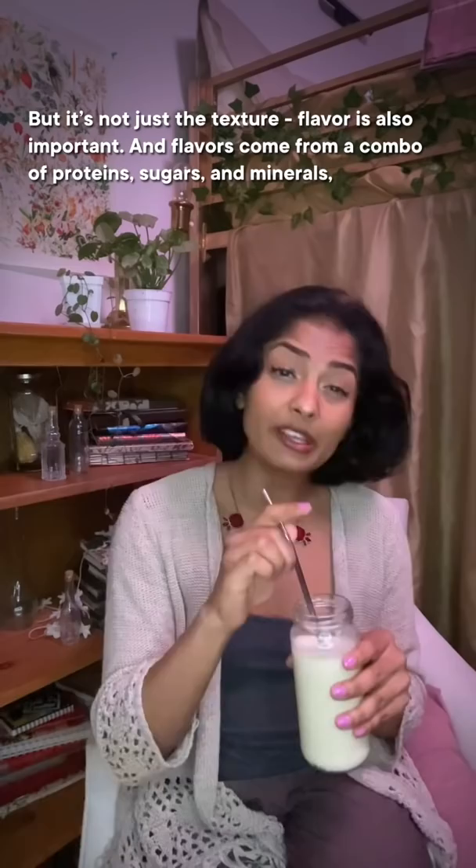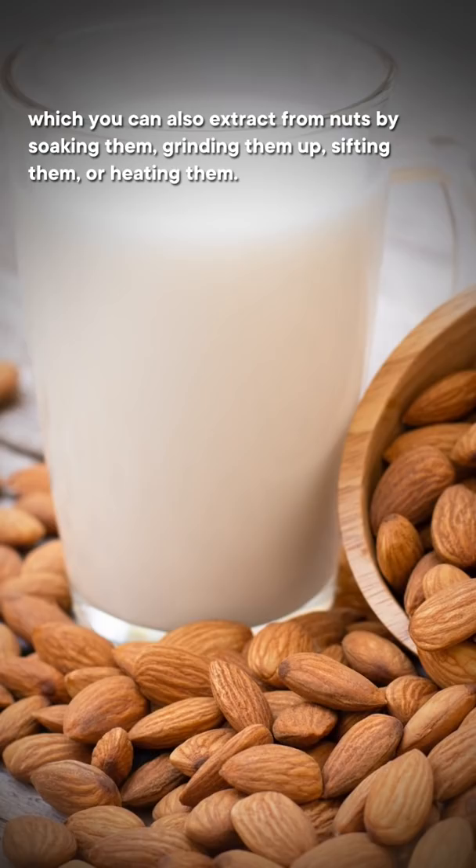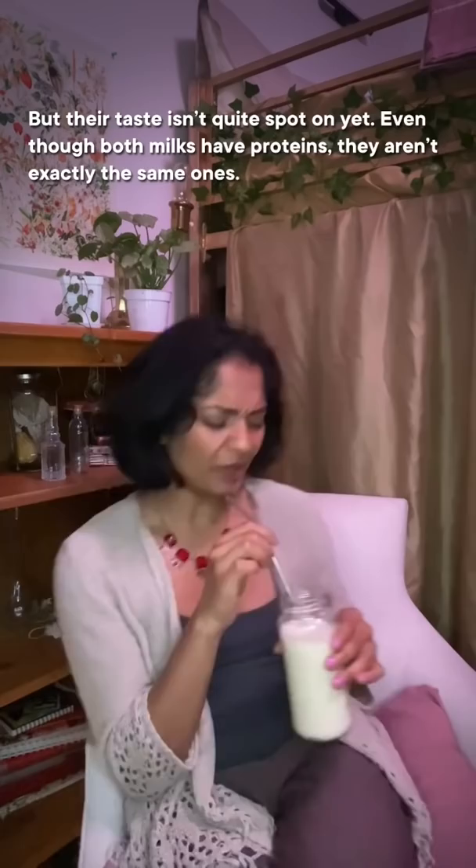But it's not just the texture. Flavor is also important, and flavors come from a combo of proteins, sugars, and minerals, which you can also extract from nuts by soaking them, grinding them up, sifting them, or heating them, so plants can achieve some of the milk flavors.